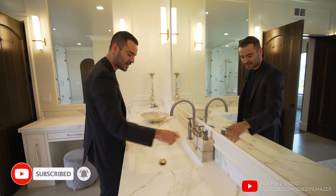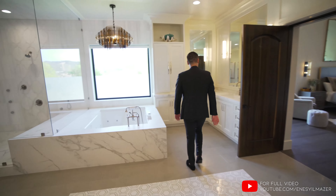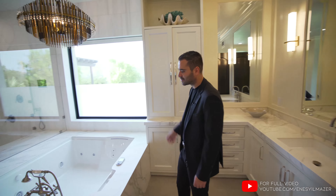I actually like the finishes that they use, not to mention they have an oversized vanity sink right here. Right across, this is where we have the second set of the vanity. Pretty much the same finishes, just like the other side. We have the wall cabinets here as well - a bit of extra storage.